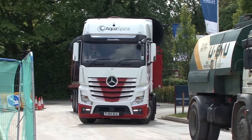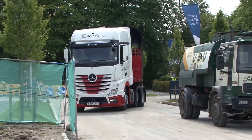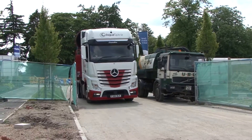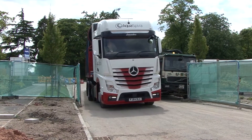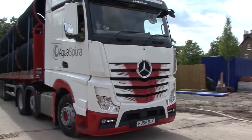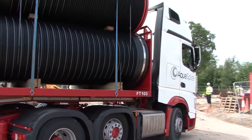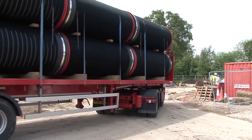A total of 700 metres of 1,200 millimetre diameter Aquaspira pipes are required to complete this project. Aquaspira pipes weigh only 5% of the weight of equivalent concrete pipes, enabling load space on vehicles to be fully utilised, resulting in a 70% reduction in the number of loads arriving on site. On this particular site, the entire 700 metres of pipe will be delivered on just 15 loads, compared to 47 loads for concrete pipes.